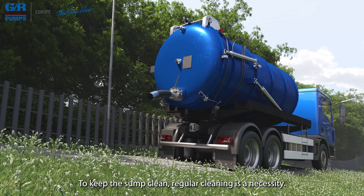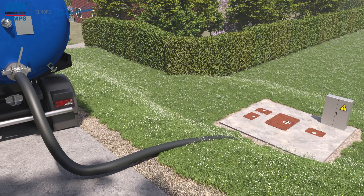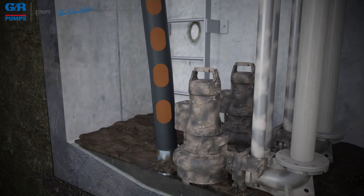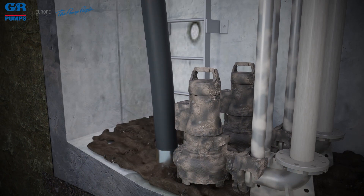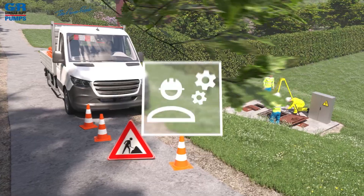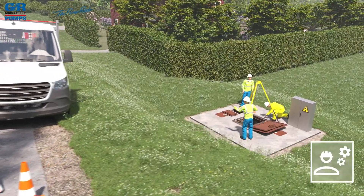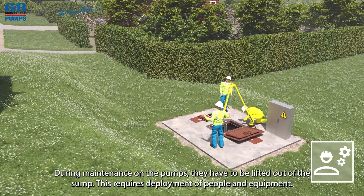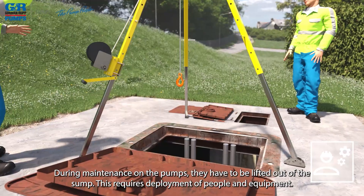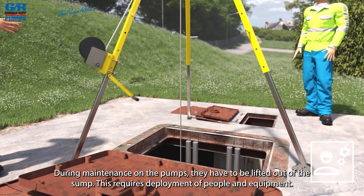To keep the sump clean, regular cleaning is a necessity. During maintenance on the pumps, they have to be lifted out of the sump, which requires deployment of people and equipment.